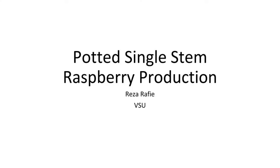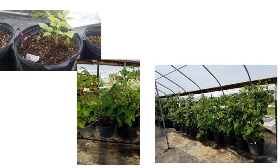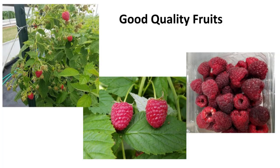This part covers a single-stem system. We got planting material of Imara, Kweli, and Kwanzaa in 2016, had them in one-gallon pots in 2017, transplanted to three-gallon pots in April, and started picking raspberries in July. The quality of the fruit was really nice — particularly our experience with Imara was really, really nice.